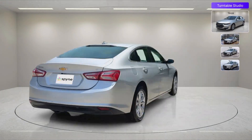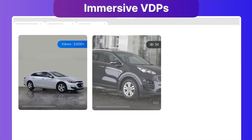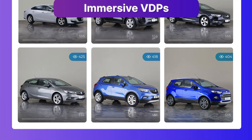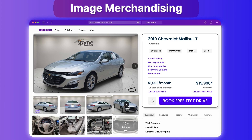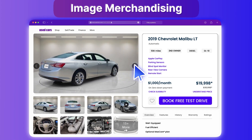Choose from our massive library of over hundreds of custom backgrounds and clean up your VDPs in seconds with Spine's Bulk Image Transformation APIs. Showcase your car from every angle, giving your shopper both an exterior and interior immersive experience.